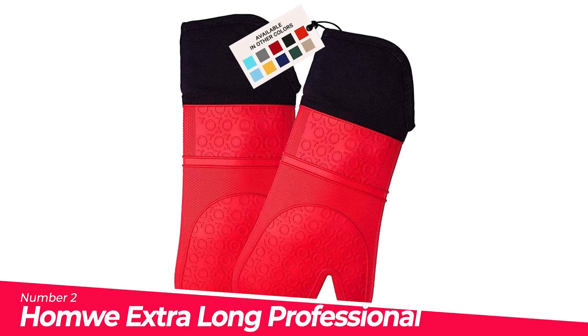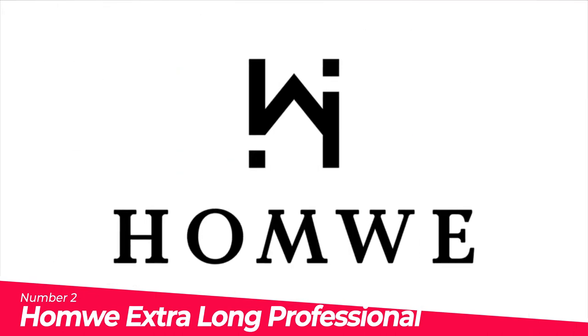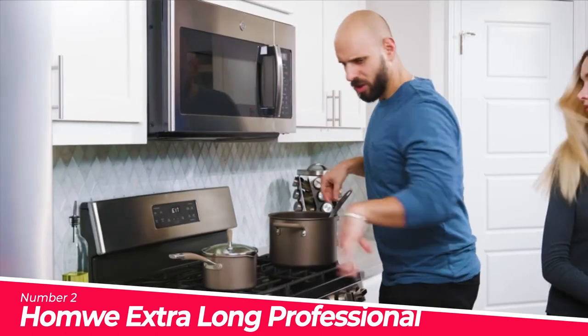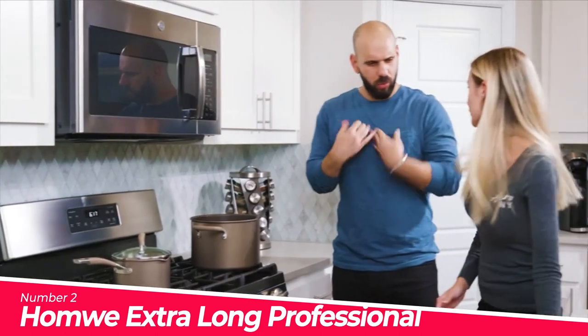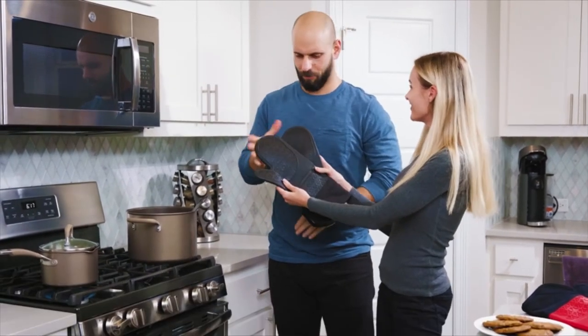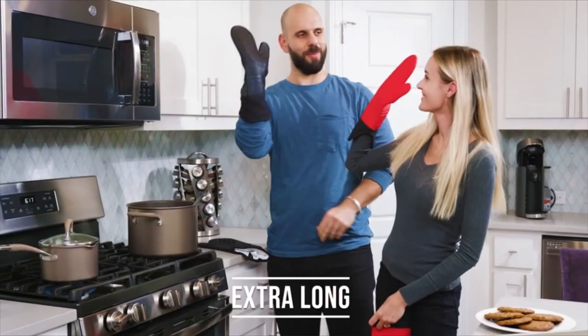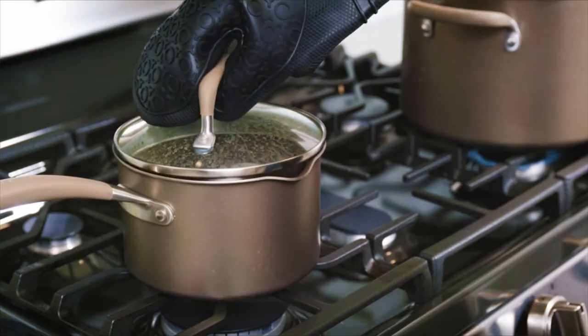Number 2: Homwe Extra Long Professional Silicone Oven mitts. Heat-resistant, offering protection up to 450 degrees F. Their oven gloves with quilted lining offer improved comfort while cooking. They will also spare tender forearms from burns that can occur when your outdoor grill experiences a flare-up. They will not catch fire or melt when used near a flame.